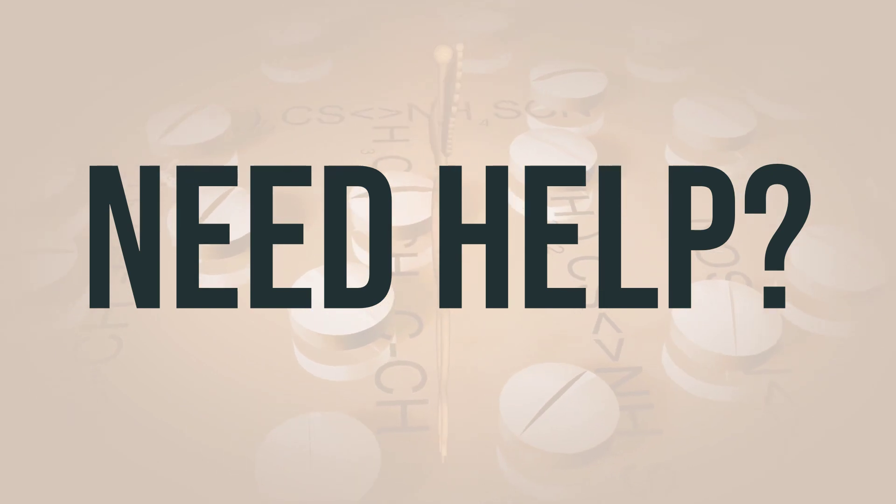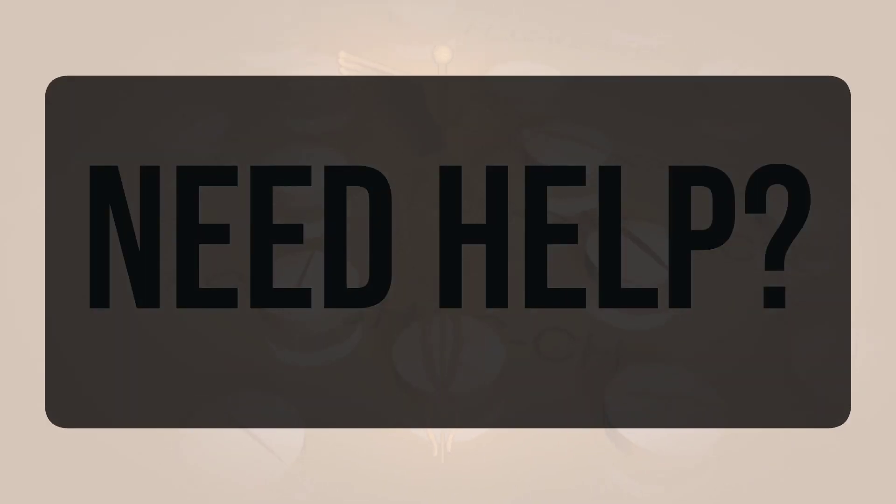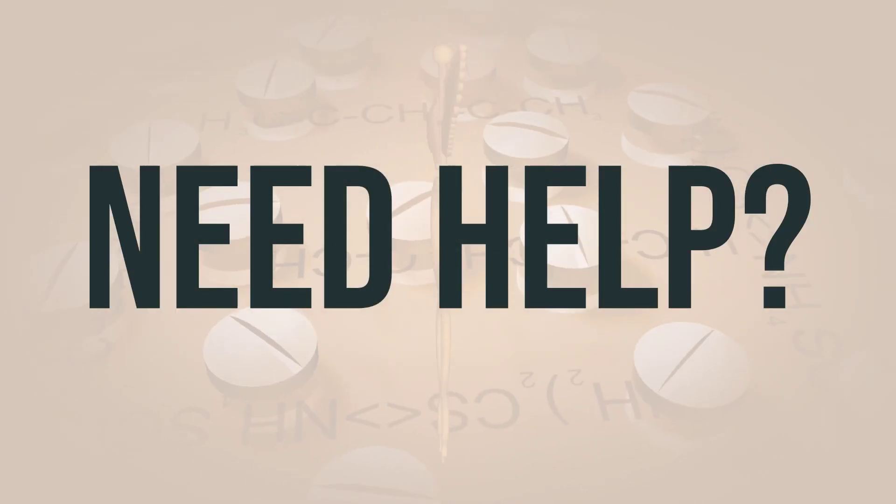If you need more help, call your doctor for medical advice. In the US, call the FDA at 1-800-FDA-1088. In Canada, you may call Health Canada at 1-866-234-2345. Wishing you good health.